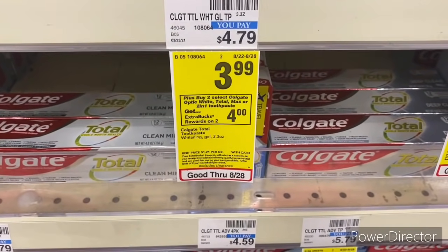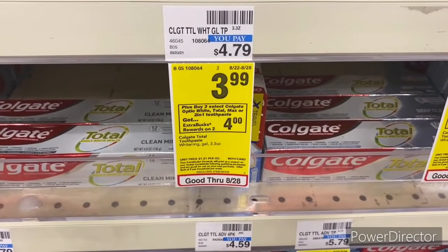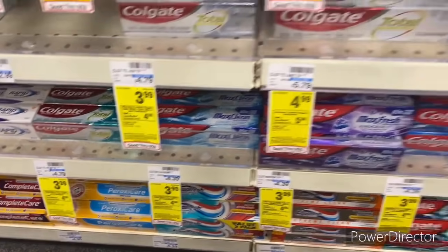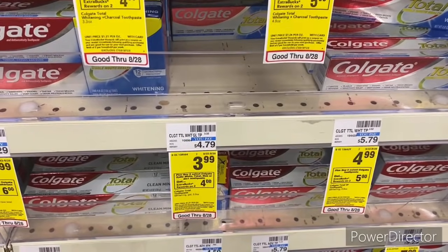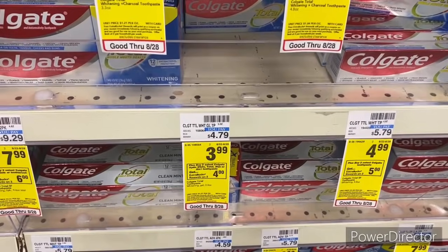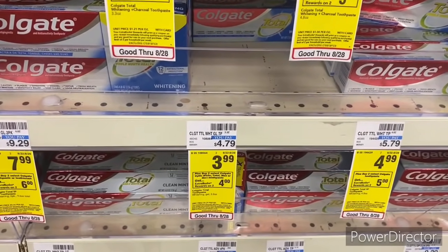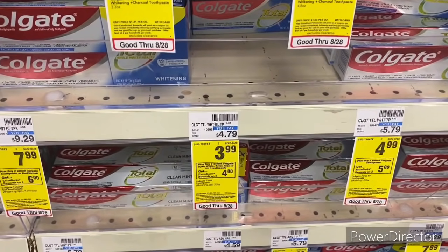My next transaction: when you buy two select Colgate Optic White, Total, Max, or 2-in-1 toothpaste, get back a $4 Extra Buck (limit of two). I'm picking up two of the Colgate Whitening or Max Clean toothpaste totaling $15.96. I have a $3 off $15 mouthwash/toothpaste/toothbrush CRT, a $3 off three oral care/deodorant/nail polish CRT, and four $2 off one Colgate manufacturer coupons from the 8/15 Smart Source.